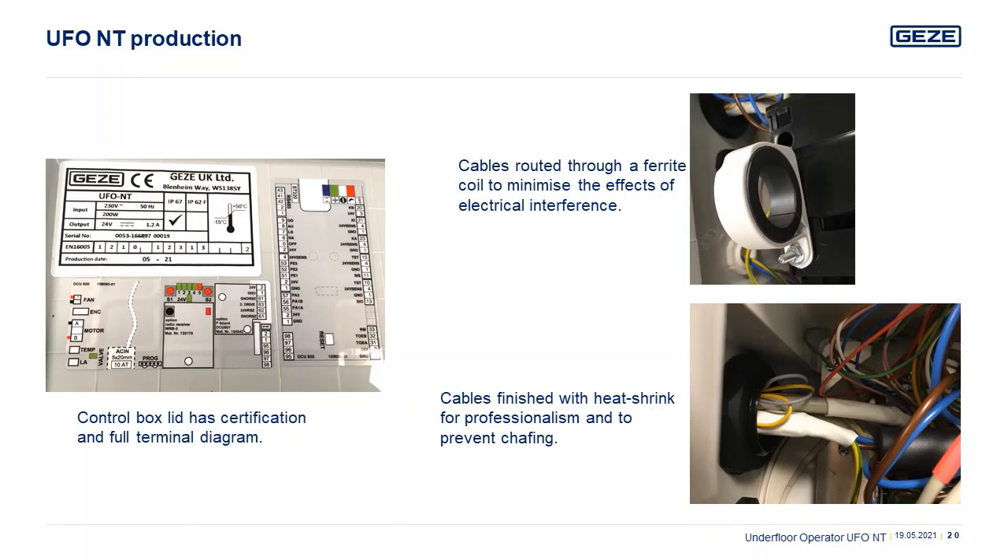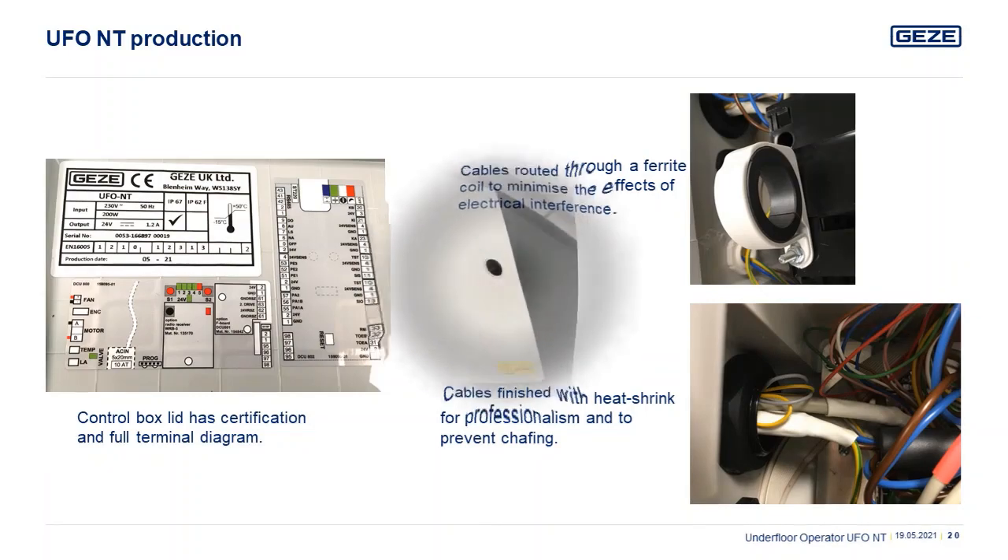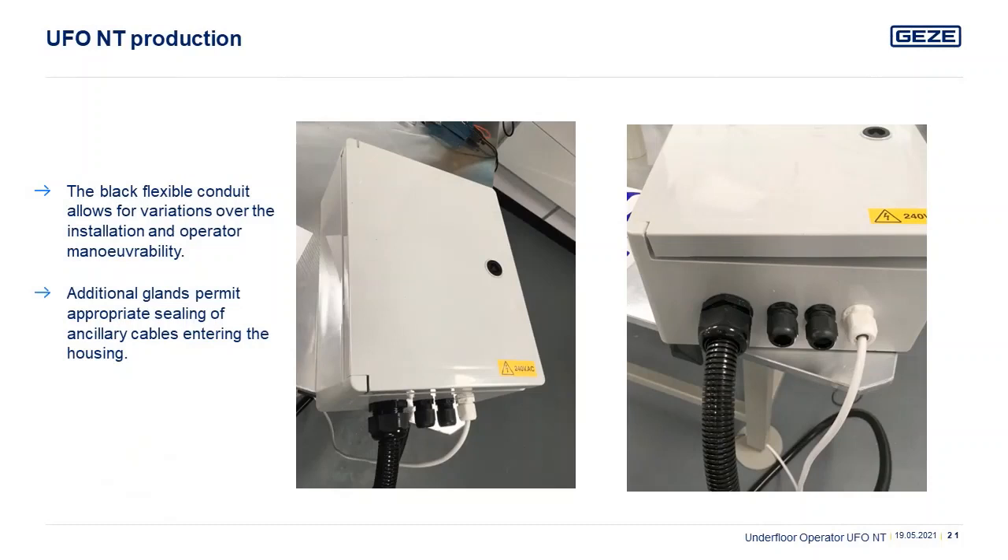The cables are brought through a ferrite coil to minimize electrical interference, and any prefabricated cables are terminated with bootlace ferrules, including heat shrinking, to ensure electrical safety passing through the containment box. The prefabricated black conduit and primary connection cables permit a versatile installation, as well as saving time on site. The additional glands make ancillary connections quick and easy.